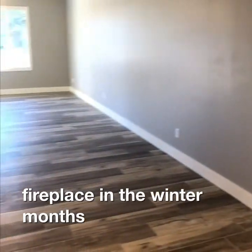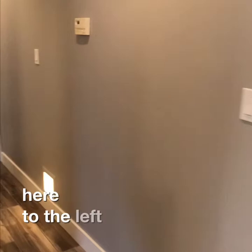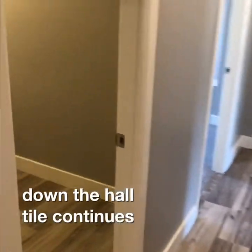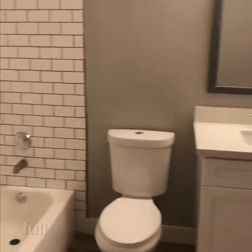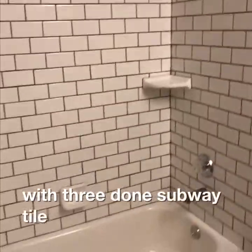Imagine cozying up to your own fireplace in the winter months. Back around here to the left, down the hall, tile continues. Here is the hall bath — a full bathroom with redone subway tile all the way around.